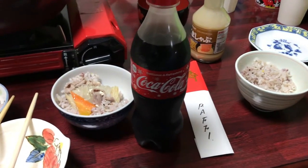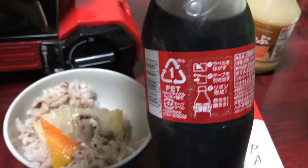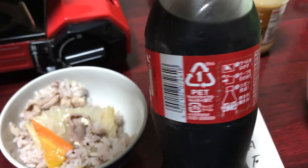Hey everyone, a real quick video. I wanted to show you this cool holiday edition Coca-Cola bottle from Japan — when you pull on the label, it turns into a Christmas bow. Check it out.